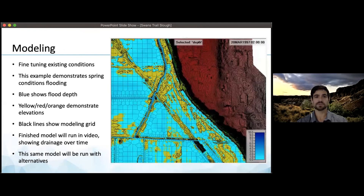I just want to share with you some of what we're working on with Cardno right now — this is a spring conditions flooding model. In blue, you see a range of flooding depth from zero to 10 feet deep. The yellows, reds, and greens are elevations, and the black lines are the modeling grid with varying levels of resolution. This is just an existing conditions model showing what we currently have, but we will run the same model with all of the alternatives so we can see how they will change the movement of water within DD13. We're really excited to use these tools to share the possibilities in DD13 with stakeholders.